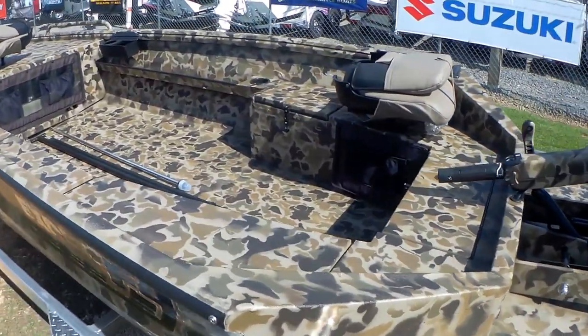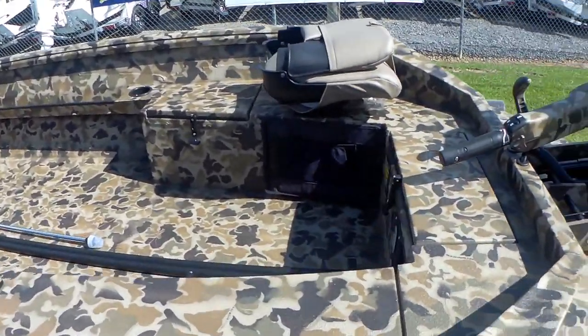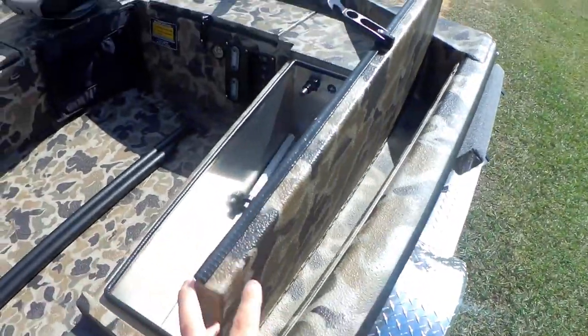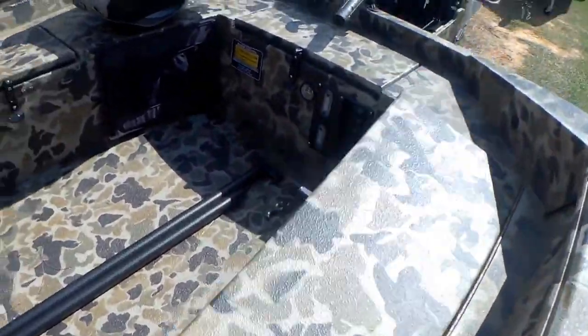Got 125 gauge aluminum. Of course you have the port side live well right here. Got a live well and it's got the LED light package.